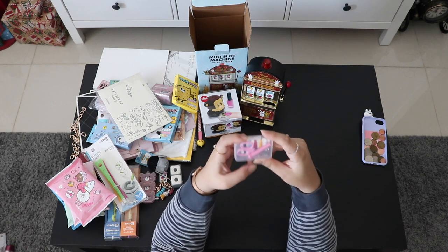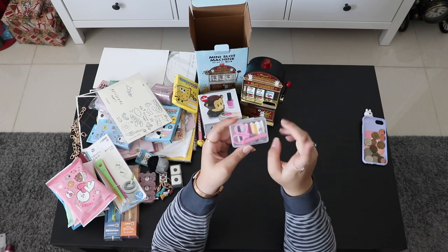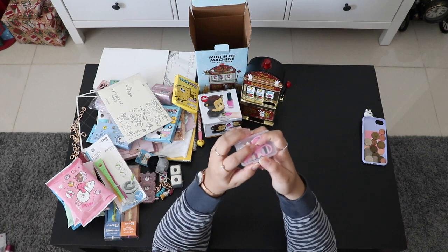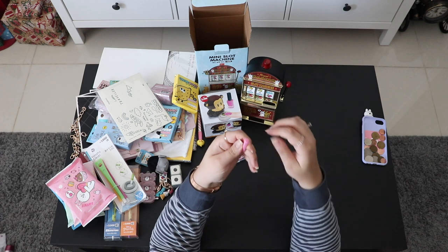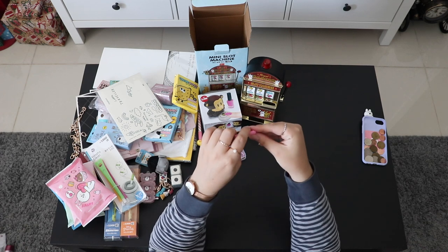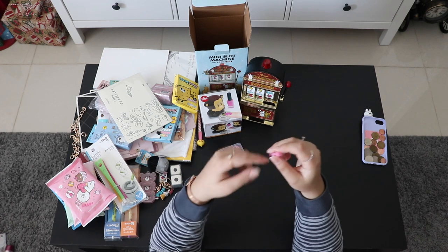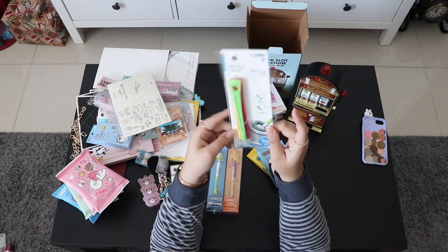From either 7-Eleven or Daiso — I don't remember exactly — these mini stitching sets are really popular in Korea and easy to find. They also have them in Japan but I prefer the Korean version because it has a small tube with a cap where the needles are stored inside, making it a lot safer so you won't lose them or hurt yourself.